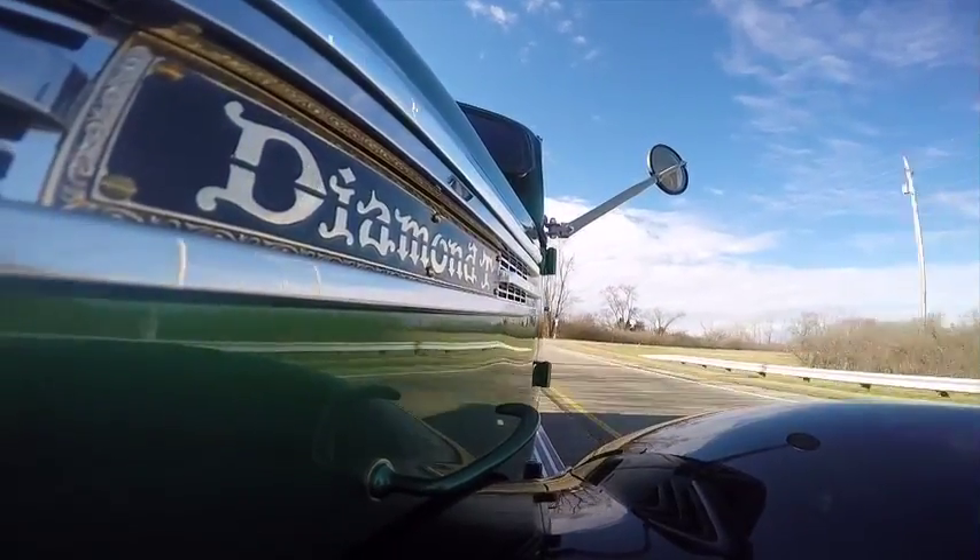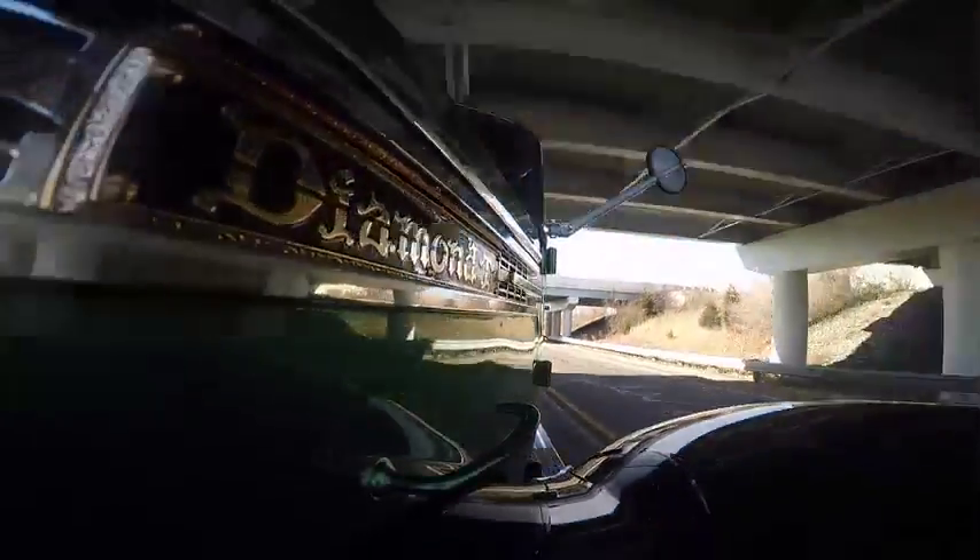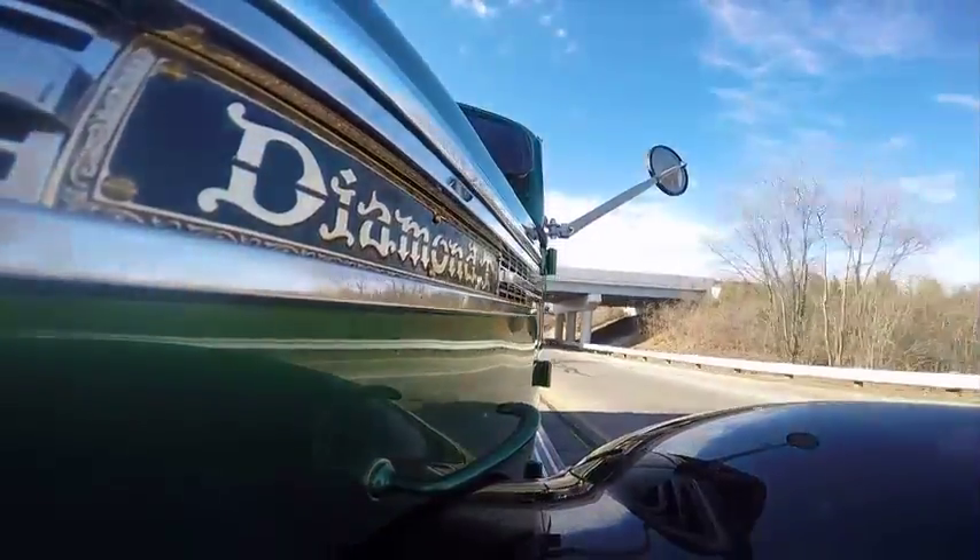Second, we looked at a lot of trucks and we saw the Diamond T and we knew this was the truck. The truck had amazing history and a ton of character.